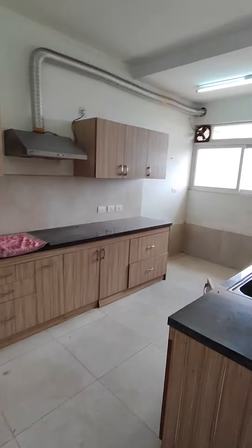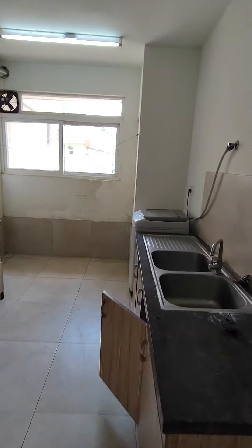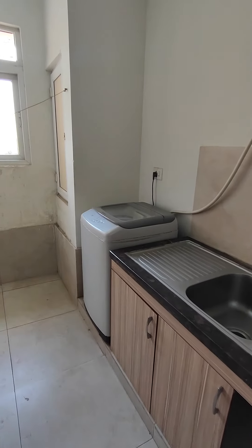It has a modular kitchen with a Glen chimney and a Samsung washing machine. This is your utility area.